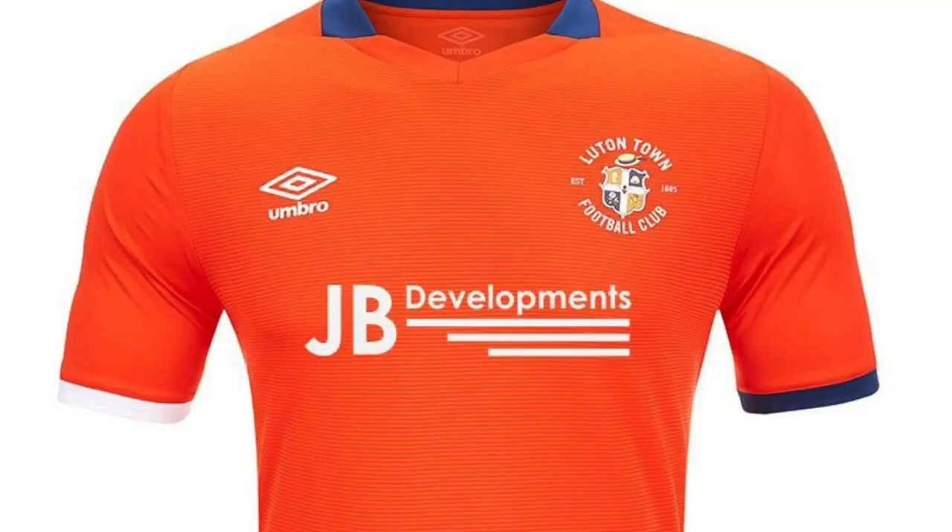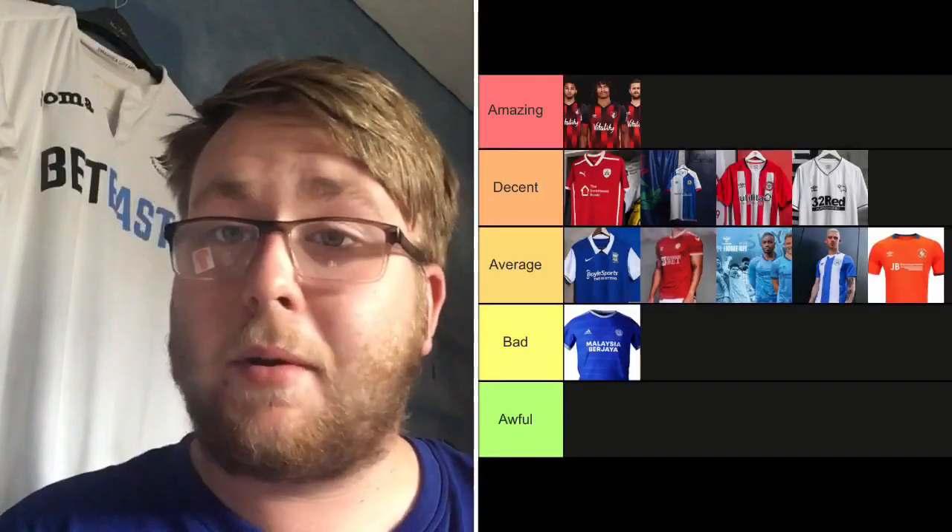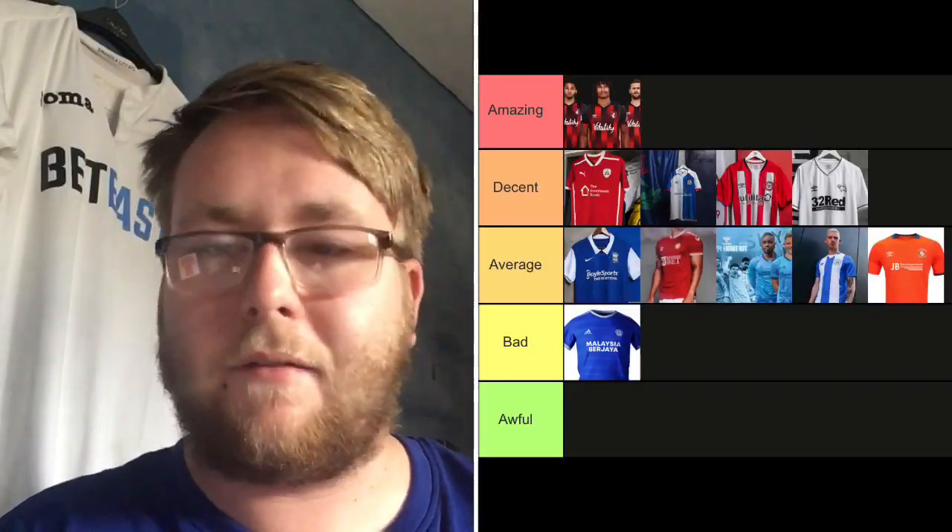Luton Town — there's not much wrong with this kit to be fair. It's bright orange with Umbro and JD Developments sponsor. I like the lines under the developments text — it's pretty simple but looks decent. The one thing is one sleeve has blue and the other just has orange — I think it would have been a lot better with two blue sleeves. It's going on Average, but it's a good average, not a bad average.